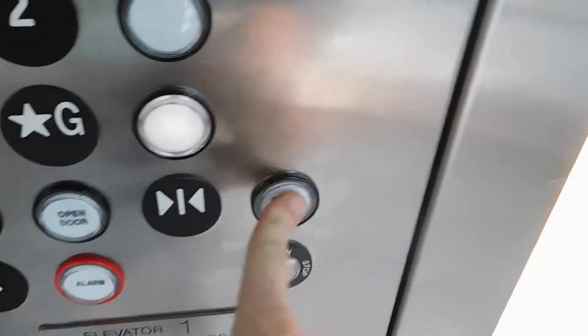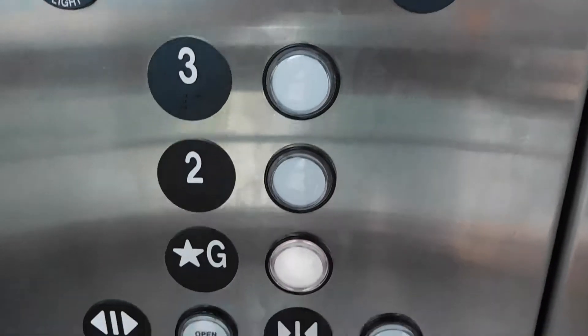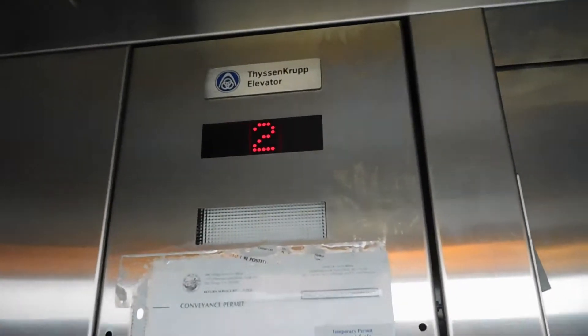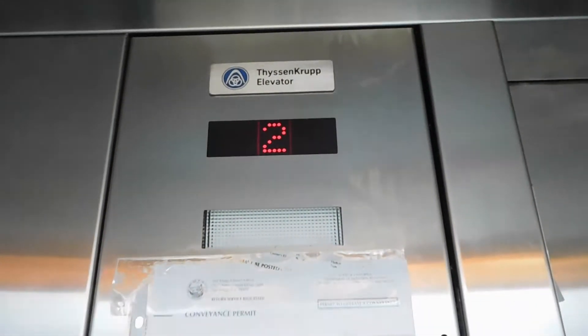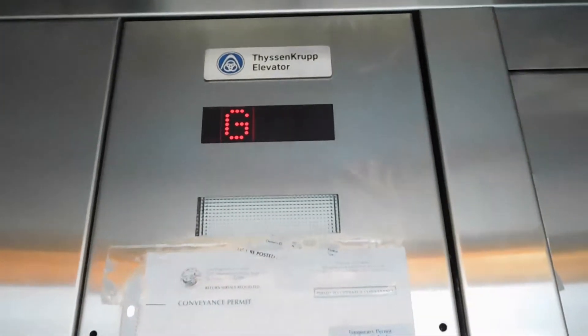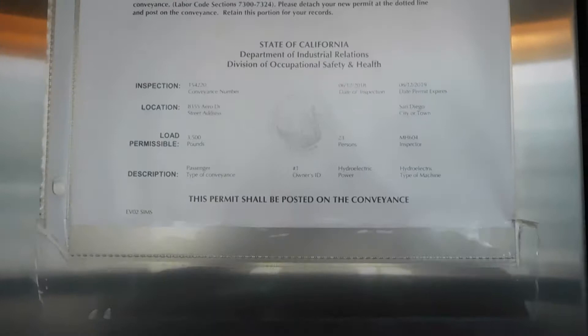We'll go back down to G. Right here you have your ThyssenKrupp Synergy fixtures, the phone, and that's where the beep comes through. Look at the numbers. You've got your grocery store beep as well. Inspection certificate.